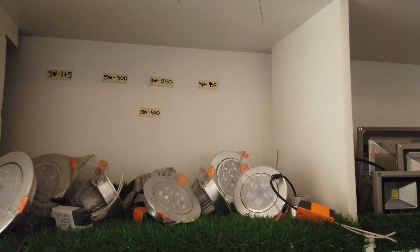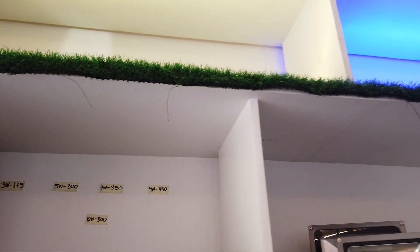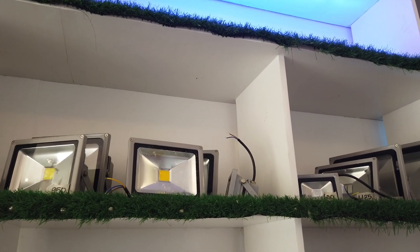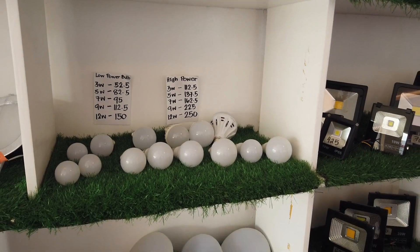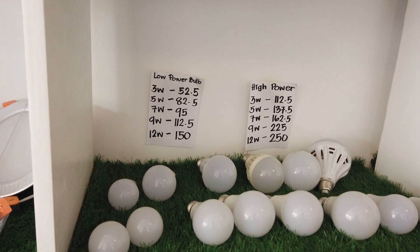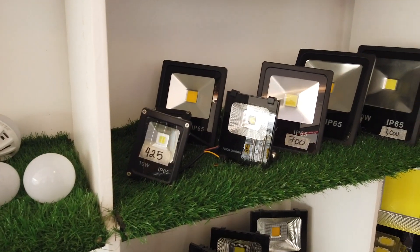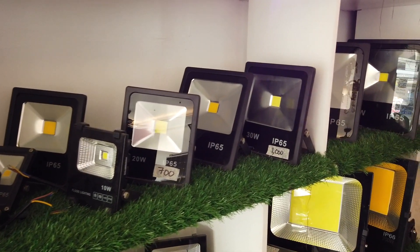They also have spotlights — 3 watts at 175 pesos. Strip lights are 250, 275, 300 for 18 watts. There's also meteor lights at 195 pesos. High-powered bulbs: 3 watts at 52.50, and 5 watts at 82.50. Regular electric-connected floodlights: 10 watts at 425, up to 30 watts, with the biggest being 50 watts.